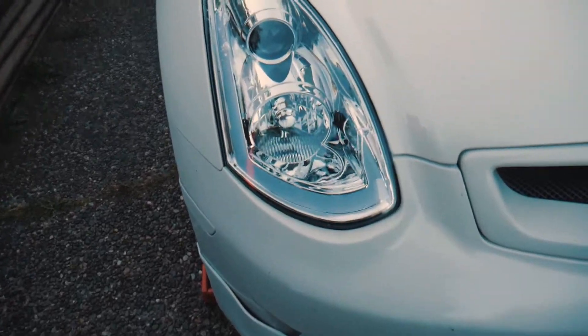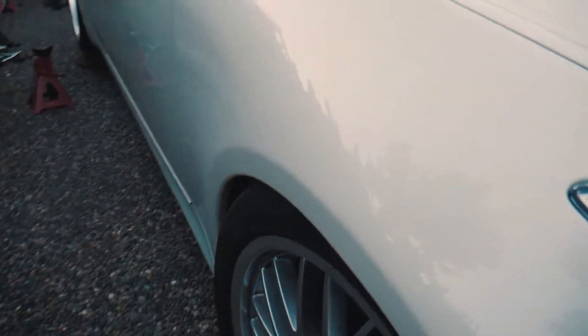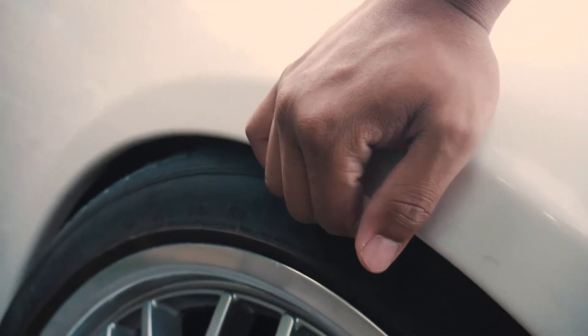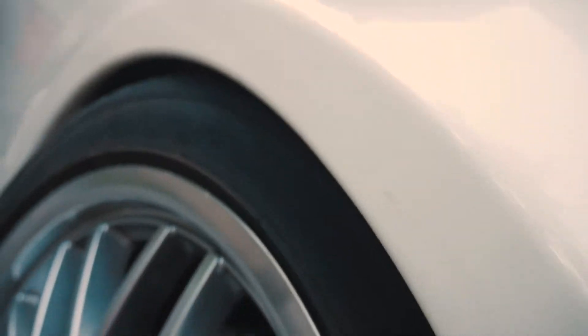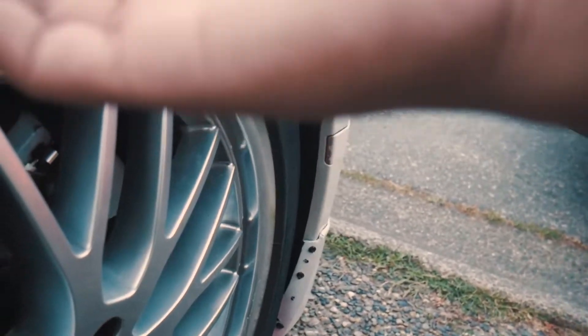Look, it's very low now — way lower than stock. Look at that — oh my god, I think it's rubbing. It's like way too tucked right now. Apparently it's not all the way in yet, so I actually checked this before he finished both sides. He finished the front ones — look at that, very nice. The fitment is amazing on the front right now.